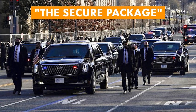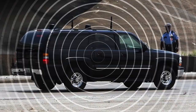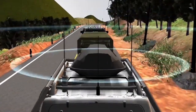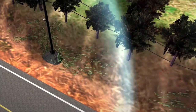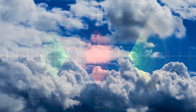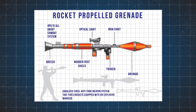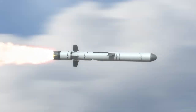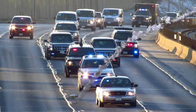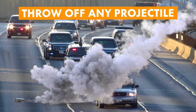Also in the Secure Package is the US Secret Service Countermeasures fully-sized SUV. This car jams any remote explosive signal using two antennae that transmit a huge range of frequencies, effectively blocking any bomb activation signal. It also has electronic warfare sensors that detect if an RPG — rocket-propelled grenade — or anti-tank missile is launched. If it did detect a rocket, the car would release smoke canisters across the Secure Package to throw off grenades and other missiles.